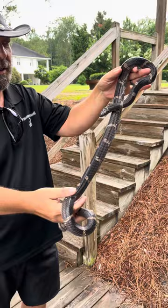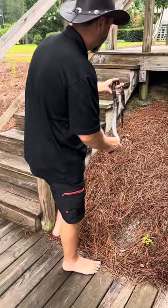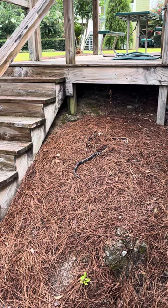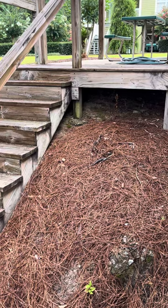We're going to go ahead and release him right here where we caught him from. Let him go back up under there. I'm assuming he's hanging out right underneath the stairwell here, probably catching small rats and mice. But that was a neat little find. So we're going to turn him loose and let him go back to doing the job he was put here for — taking care of the rodents.